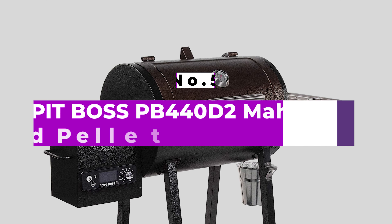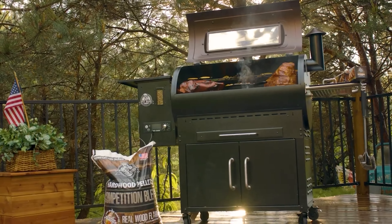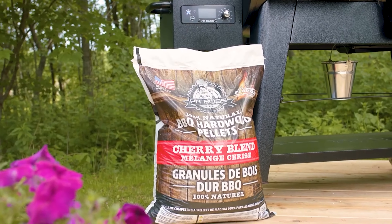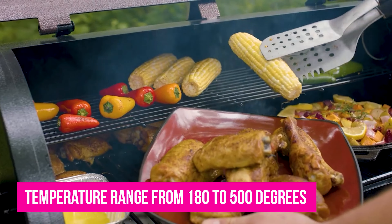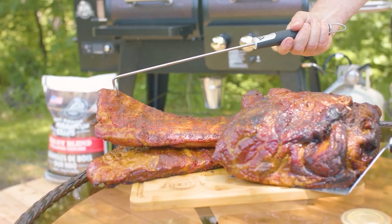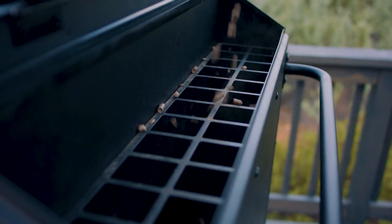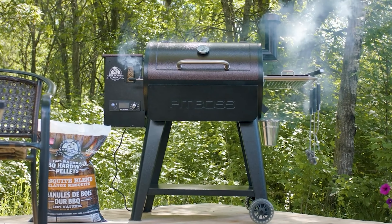Number 5: Pit Boss PB440D2 Mahogany Wood Pellet Grill. This pellet grill doubles as a smoker, offering the option of either indirect or direct heat using the slide plate flame broiler. Cooking is easy since it has digital controls with an LED readout, and it can handle temperature ranges from 180 to 500 degrees, from low and slow cooking to searing meats for the perfect crust. The cooking grids are porcelain coated steel, offering a total of 518 square inches of cooking space.